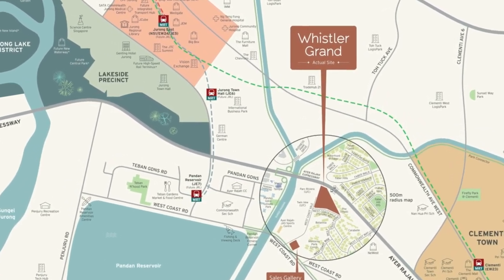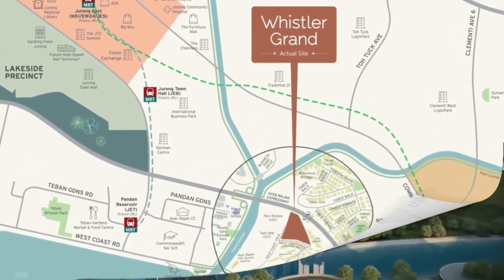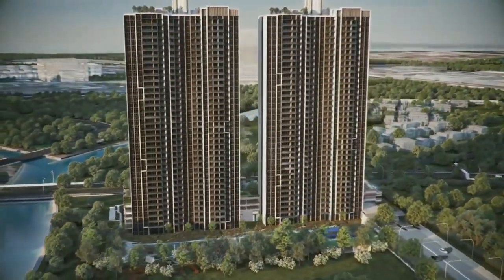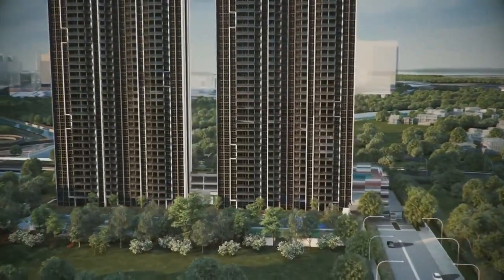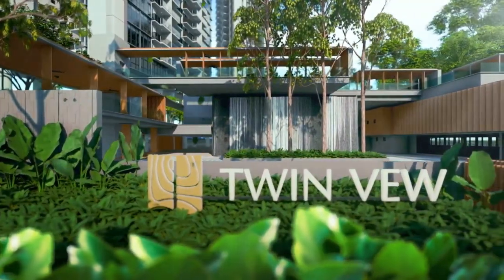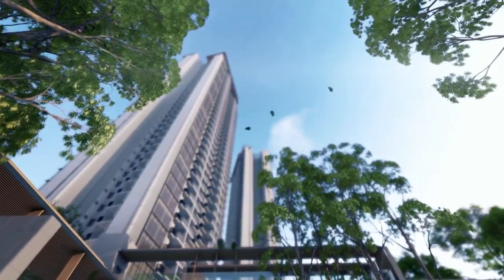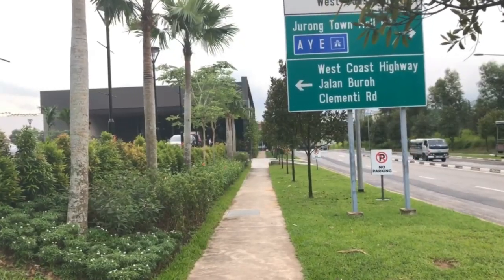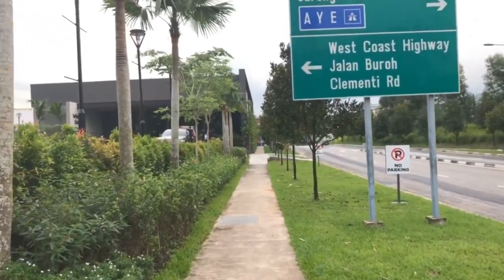Whistler Grand is located in West Coastville. In recent years, there have been a couple of rather successful new launches such as Park Rivera and Twin View, all built along this new road. I have been living in the West Coast area for the past several years, which is why this review will definitely have some personal experiences in it.